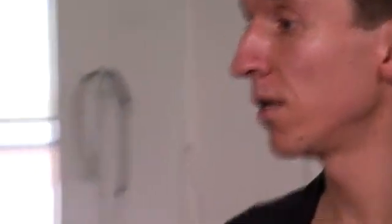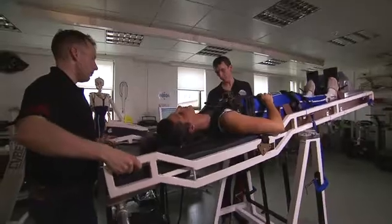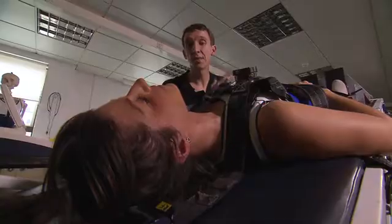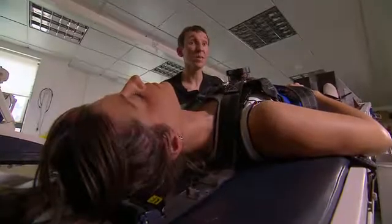We tilted Julia from horizontal to a head-down tilt. What we're seeing is fluid moving down towards the head and neck — we can see it engorging the neck and filling up the blood vessels of the head and face. That's something we see in microgravity.